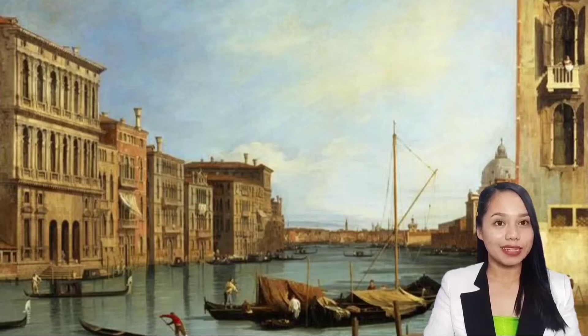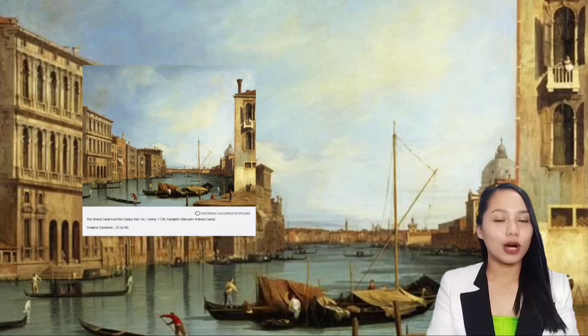Before anything else, let me show you the painting. Here it goes. Now you see it.